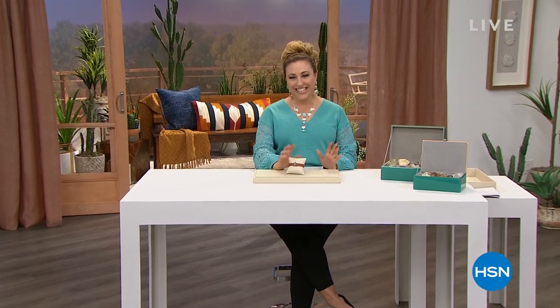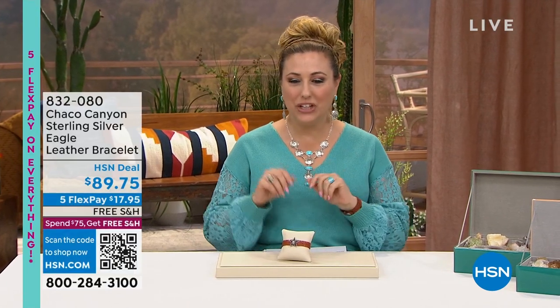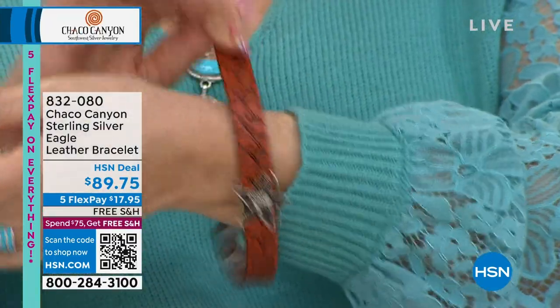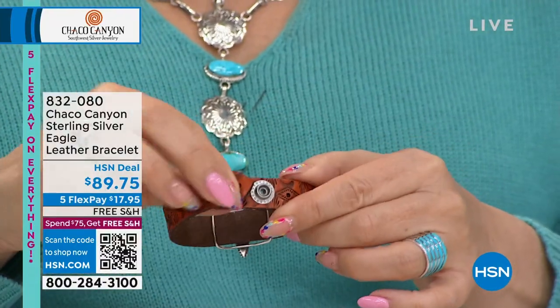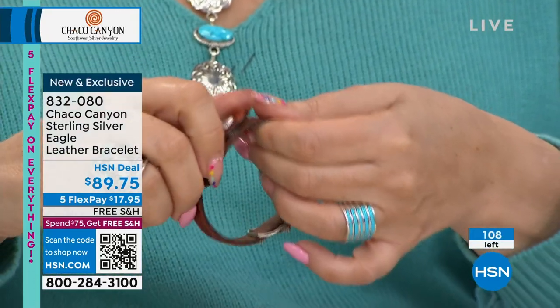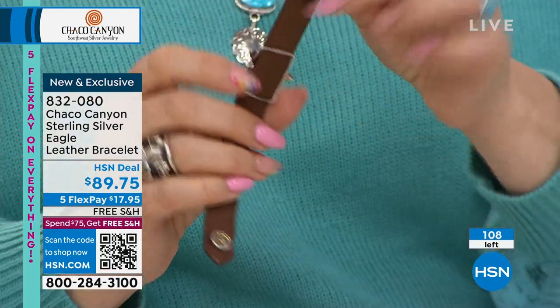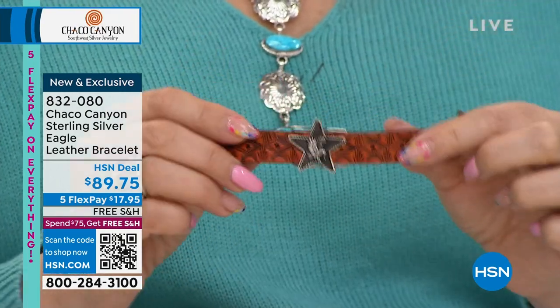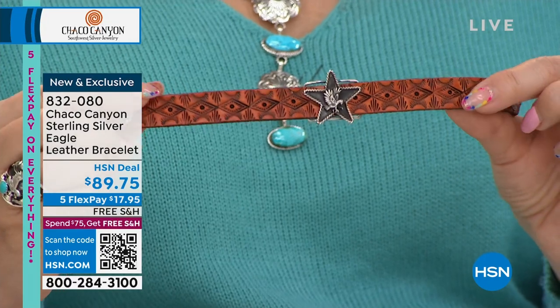Welcome back — Helen Keeney, host, with guest Jennifer Juan joining via Skype. The next piece is a leather bracelet with sterling silver featuring an eagle. It's eight and a half inches in length and adjustable — it can be made a little bigger or smaller. A beautiful star slides along it, giving it a real kind of western look.